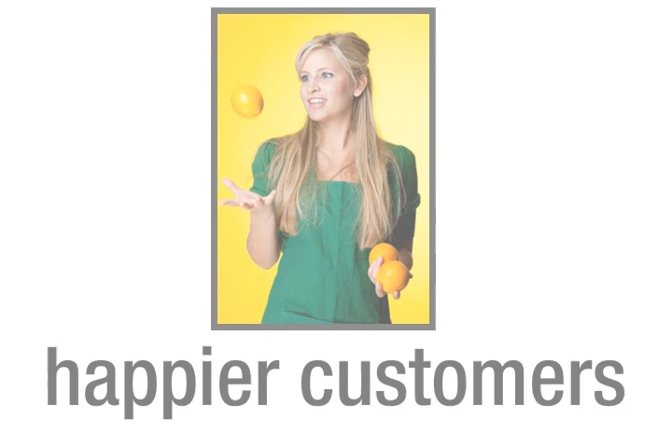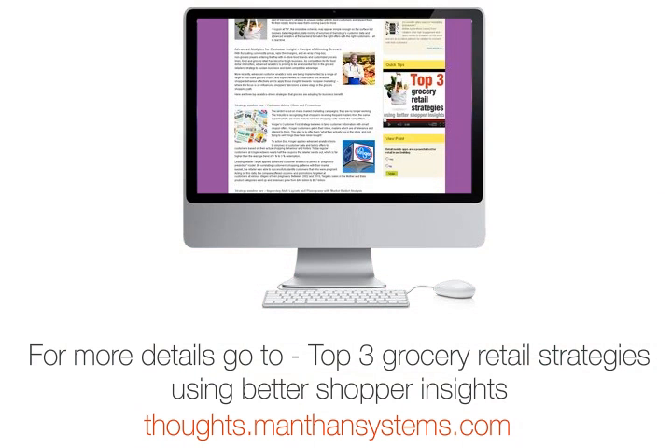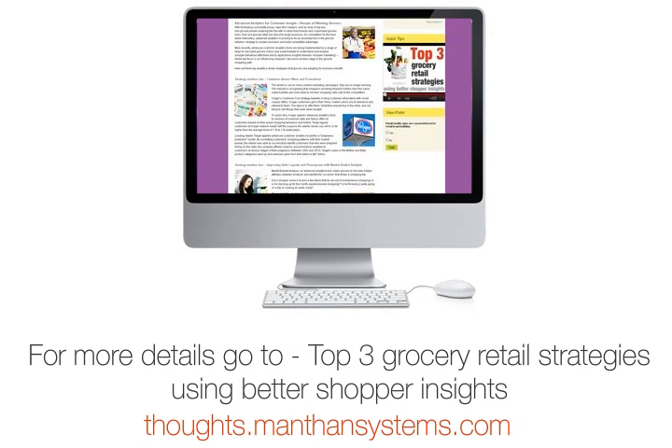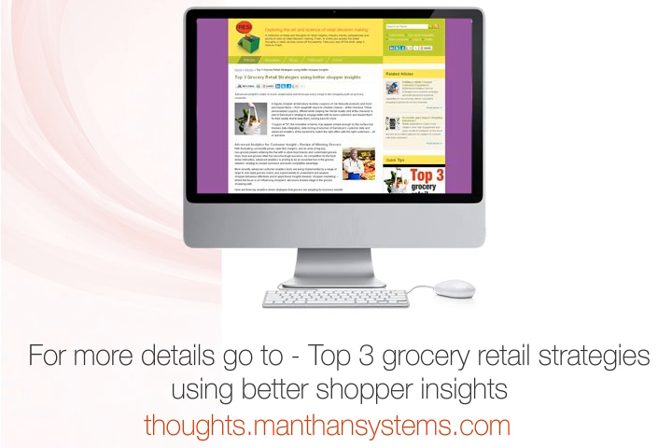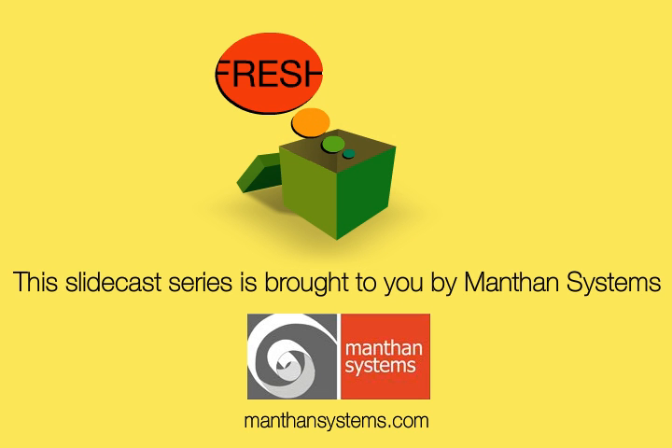These tips on analytics and grocery retail have been adapted from the article 'Top 3 Grocery Retail Strategies Using Better Shopper Insights.' For more useful information, read the full article at thoughts.manthansystems.com. For any additional information, visit www.manthansystems.com.